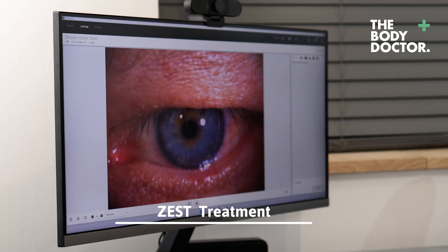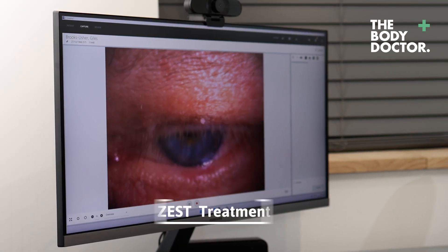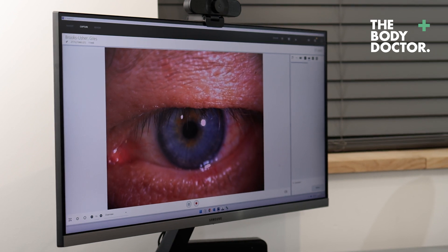This gentleman is suffering from some symptoms. His eyes are a bit sore, a bit uncomfortable, and the vision varies a bit. He's starting to use drops now and that's helping quite a lot. We're going to try the zest treatment to see how that makes him feel.